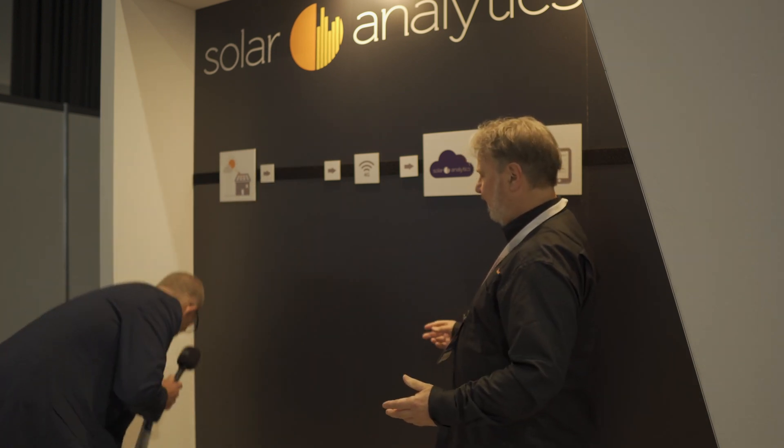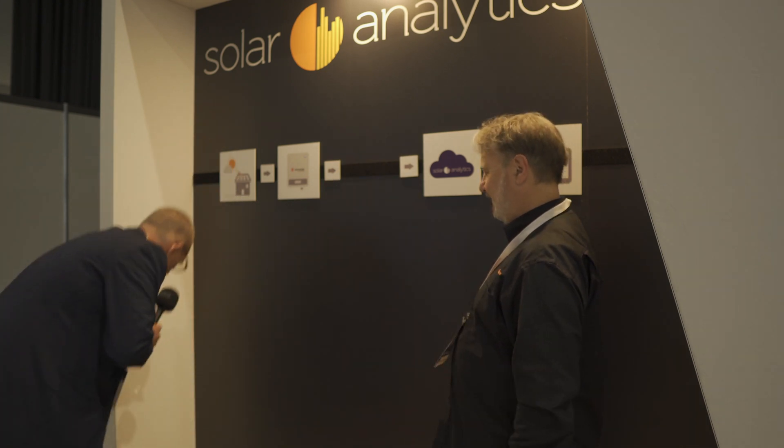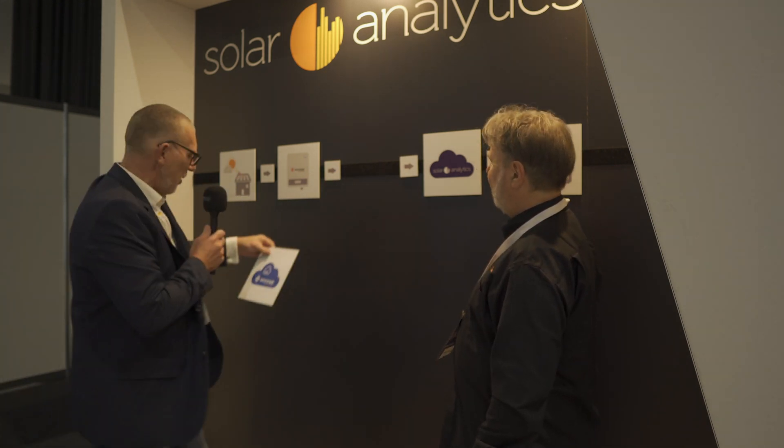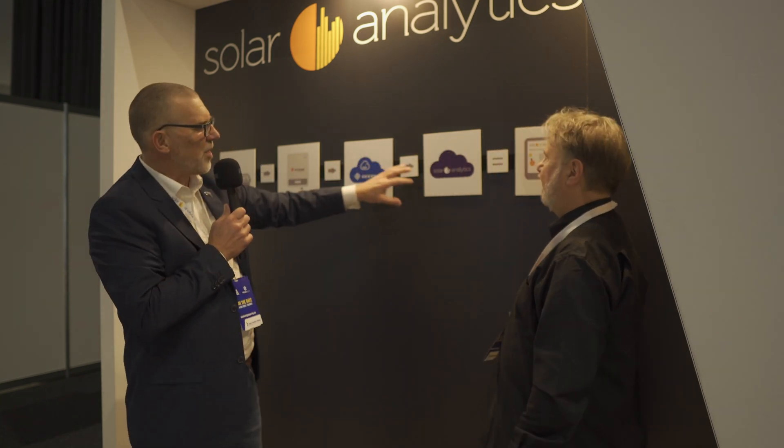What we can do is swap that and we can now get the data from, for example, a Goodway inverter. Not 4G, but there's a 4G option as well. We can actually use Wi-Fi, go through the Goodway cloud. We pull that via API into Solar Analytics and you get exactly the same Solar Analytics experience - just a different way of achieving the same outcome. We can do it with Goodway hybrids, SunGrow, and Fronius. So no more switchboard work - you're basically just connecting to the smarts in the inverter.